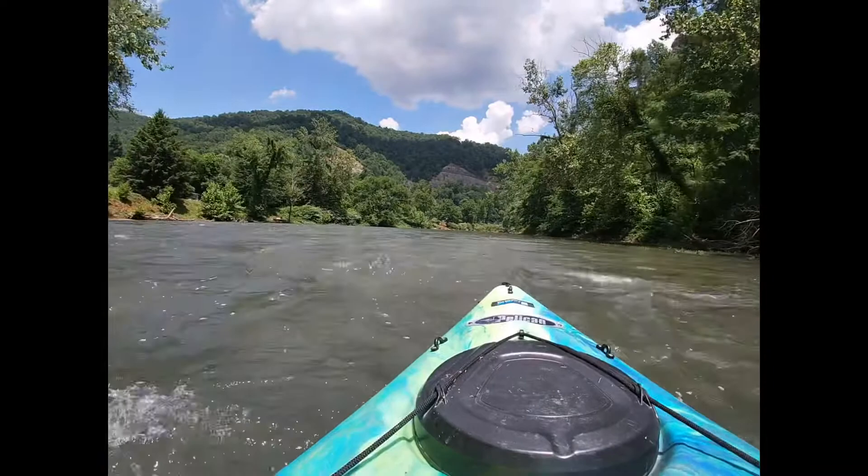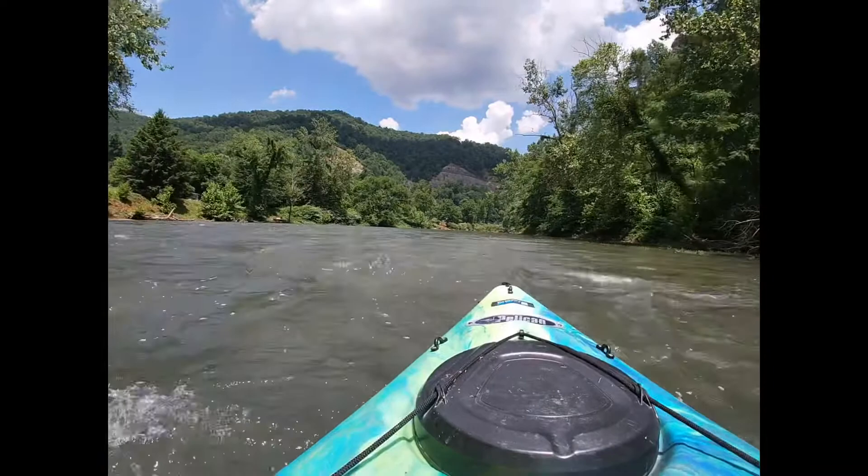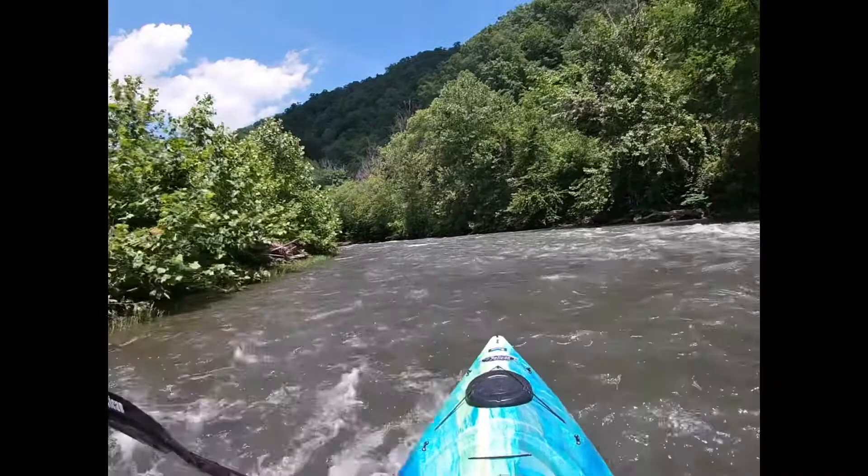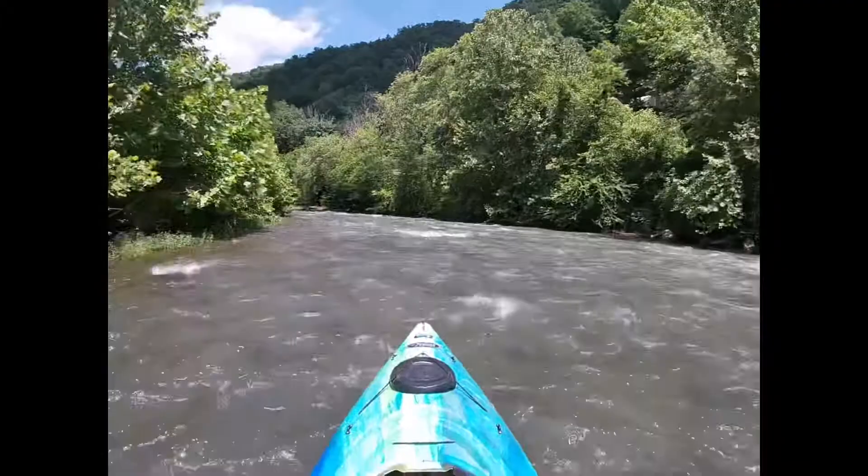I'm going to try to do one of these videos for each of the sections in Logan County along the Guyandotte River. I want to encourage people to get out there. Hopefully the more people that start paddling this river, the cleaner it will become — more people taking care of it, more people taking pride in it.